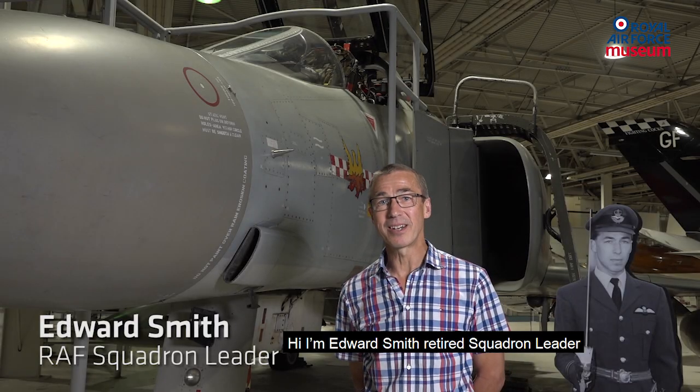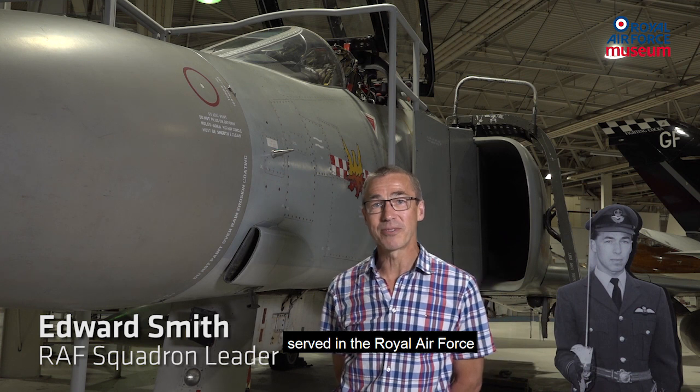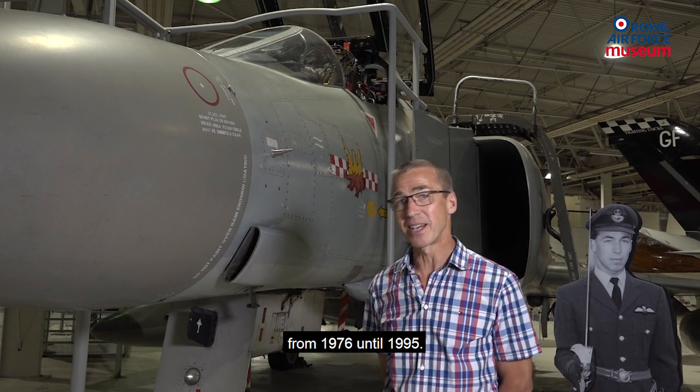Hi, I'm Edward Smith, retired squadron leader, served in the Royal Air Force from 1976 until 1995.